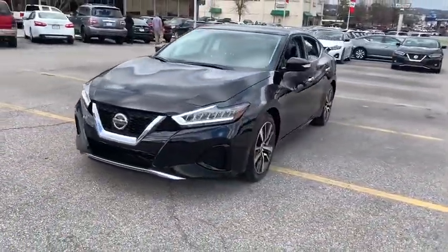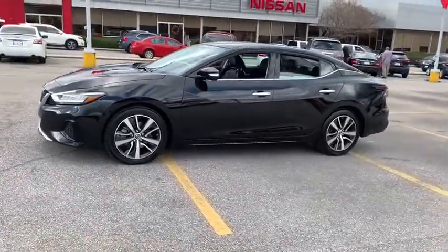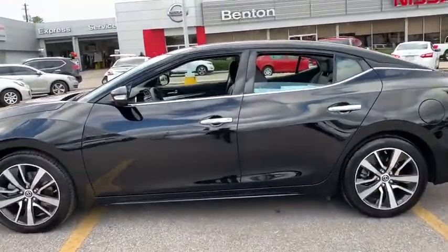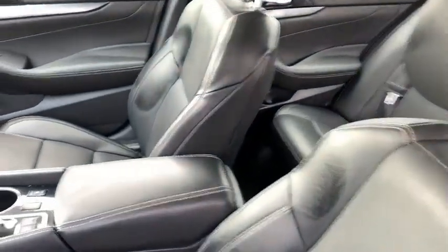The spacious interior provides refined comfort for up to five passengers. Advanced technologies such as Nissan Intelligent Key and push-button ignition offer convenience and control. This vehicle has less than 35,000 miles.